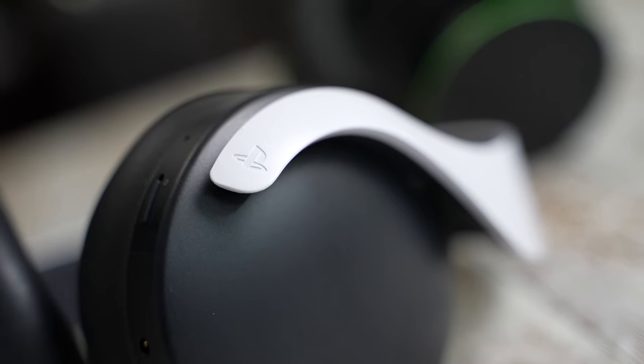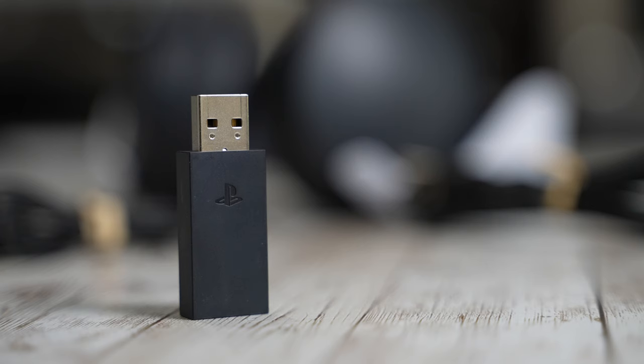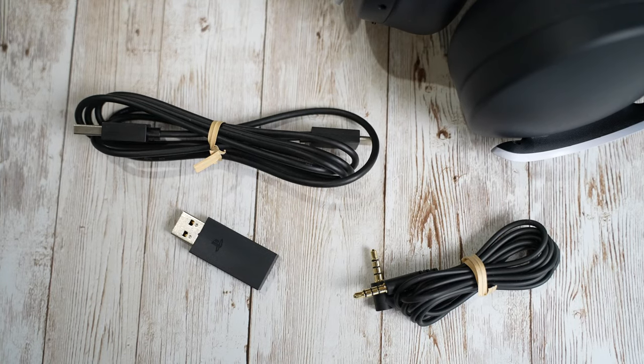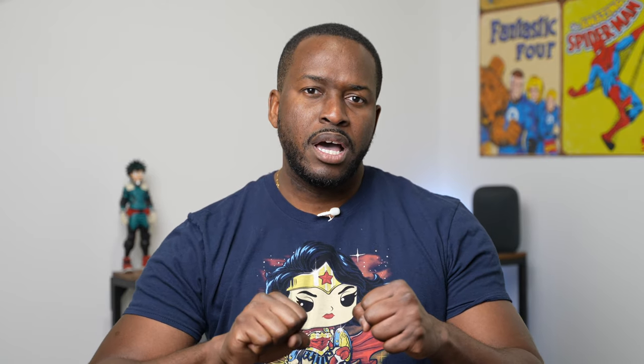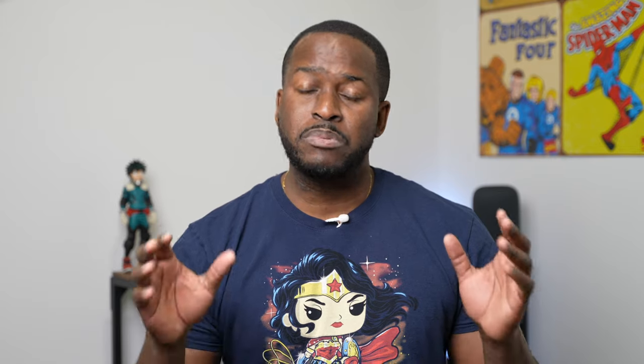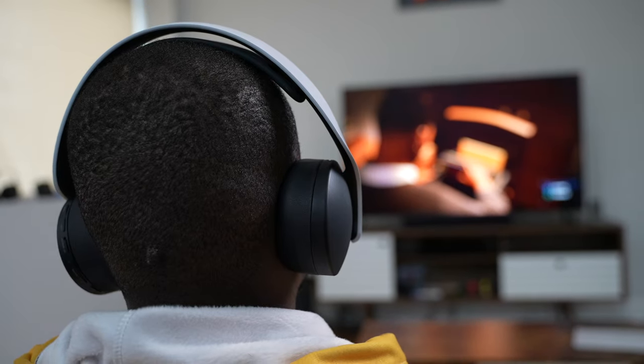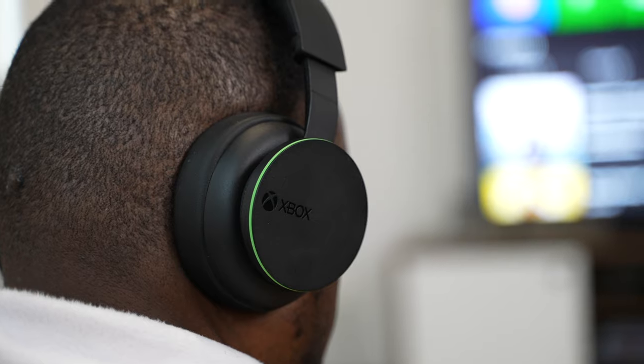When we look at the 3D Pulse headset, it's a little bit different — it's kind of futuristic like the PlayStation itself, matching the console quite effectively. This connects via a USB dongle, which you can connect to the back of your PlayStation via the USB ports. Design wise, it feels a bit softer, more plasticky if you will, but it's still pretty comfortable to use and the ear cups rest easy. Comfort level, I give the edge to the PlayStation 3D Pulse, while in terms of rigidity and build, I give that edge to the Xbox wireless headset.